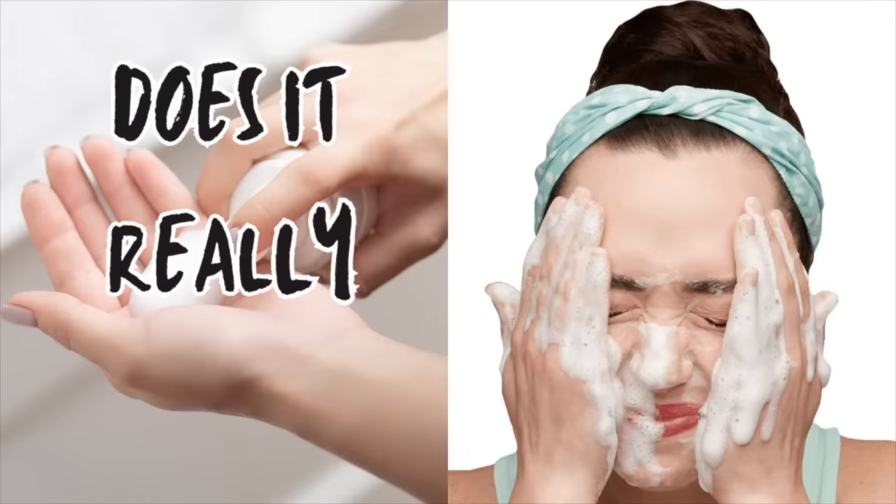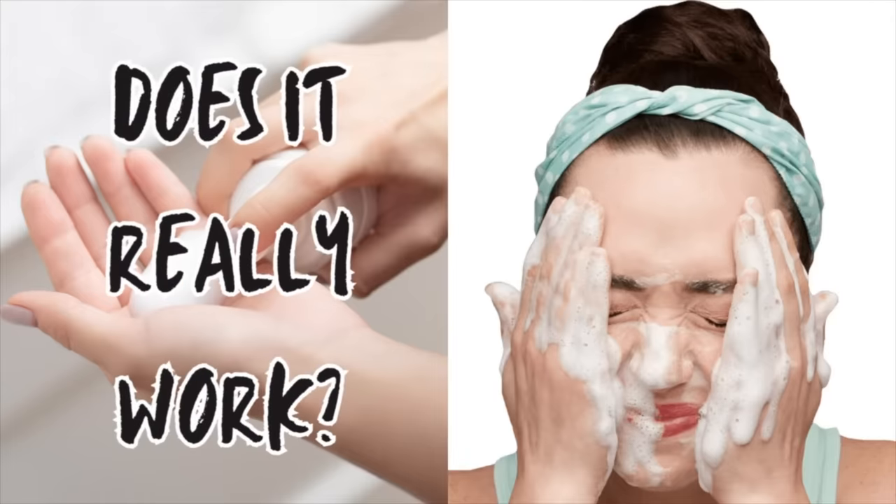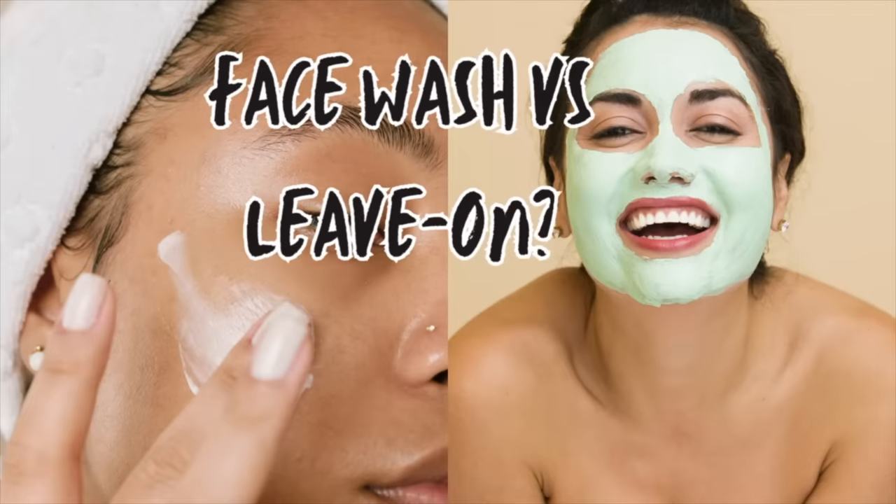One of the questions I get all the time is: how effective can salicylic acid be when you're just washing it on the face and then rinsing it off? Does it need to be left on the skin? Truthfully, salicylic acid can be very effective with a short contact of the lather on your face. You're going to find salicylic acid in more than just face washes — masks, moisturizers, lotions, things intended to be left on the skin. The advantage of using it in a face wash is you can use something known as short contact therapy, which allows you to utilize the ingredient but reduce the risk of irritation.